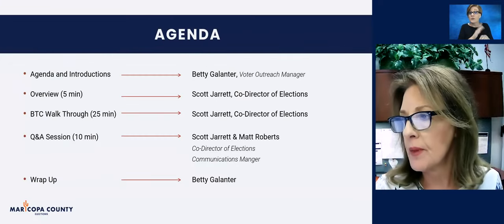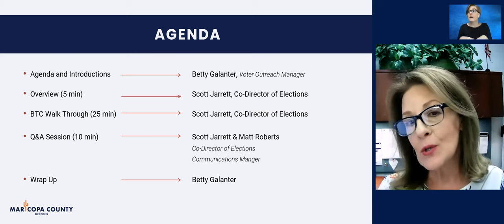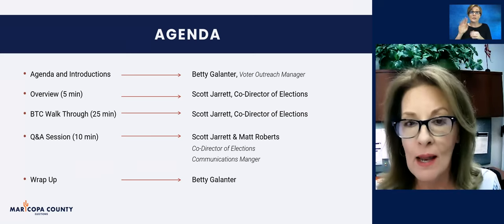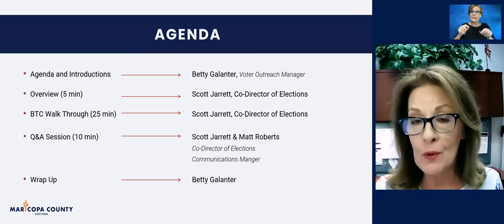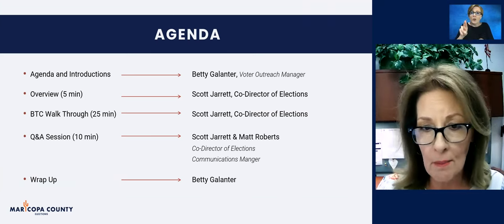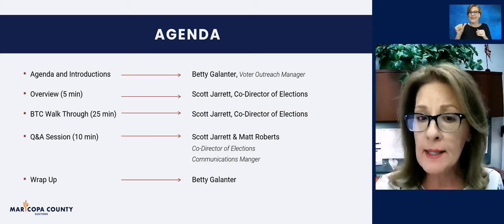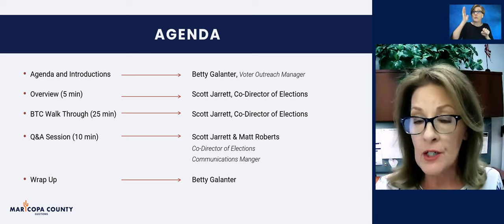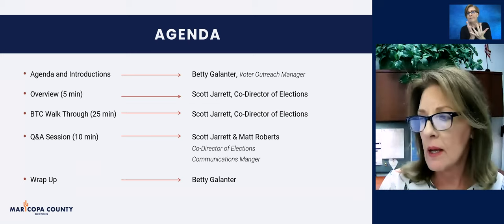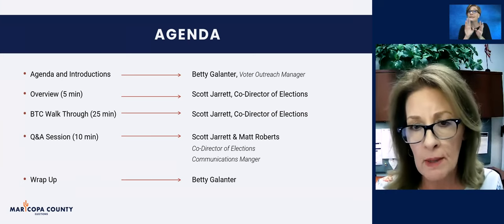Let me share the agenda. I'm going to turn it over to Scott. He'll provide some welcome words, and then he's going to take you straight into the BTC, the Ballot Tabulation Center, where you'll be able to see how our ballots are tabulated. We'll also share the server and all the security processes involved in tabulating ballots. Then we'll have a Q&A session, moderated by our communications manager, Matt Roberts.